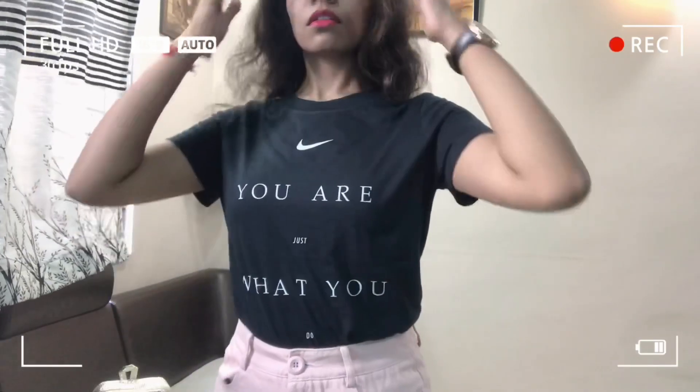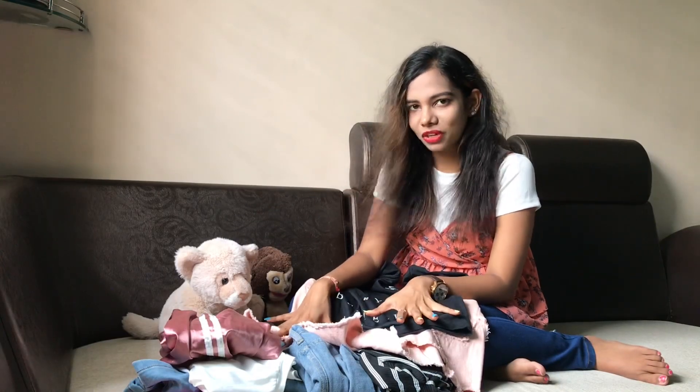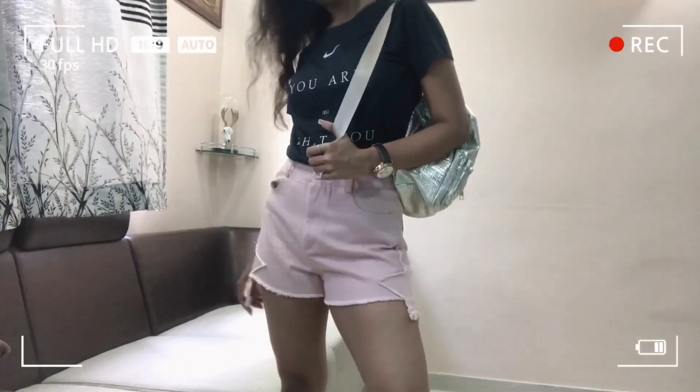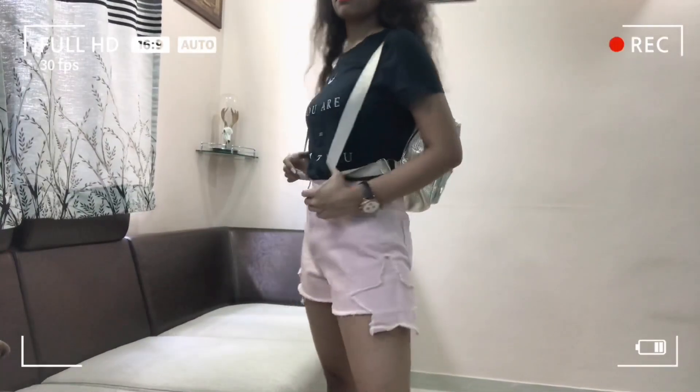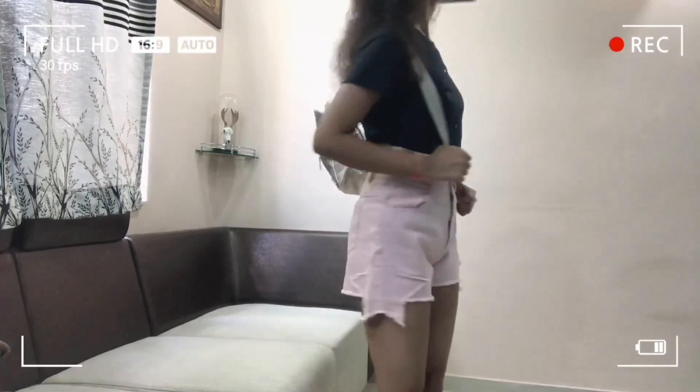I'm pairing the shorts with the black Nike basic tee with white print on it and I think it goes perfectly — the white, black, and pink colors are mixing so well together. To complete this look I'm wearing a cute little golden backpack with satin straps, and the shoes I'm wearing are the Nike Lunar Coverage trainers. I have linked them in the description box so you can check them out.